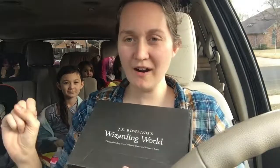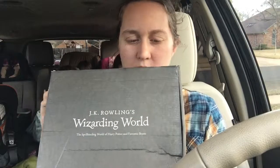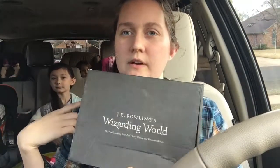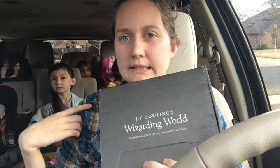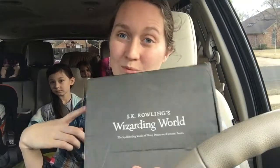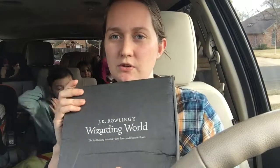Hey everyone, I am here in the car because I just got a Loot Crate box. I ordered two. I ordered one in October for my birthday and didn't get it until December — it was a month late. Then I was supposed to get this one in January and it was also a month late. So I canceled the subscription, but I did pay for them. I'm not sponsored. I'm going to open it up and show you guys what I've got.